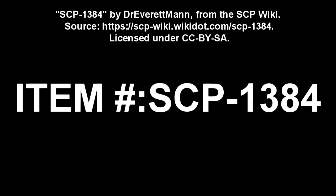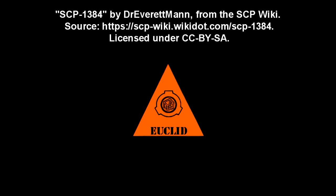SCP-1384. Item number SCP-1384. Object Class: Euclid.